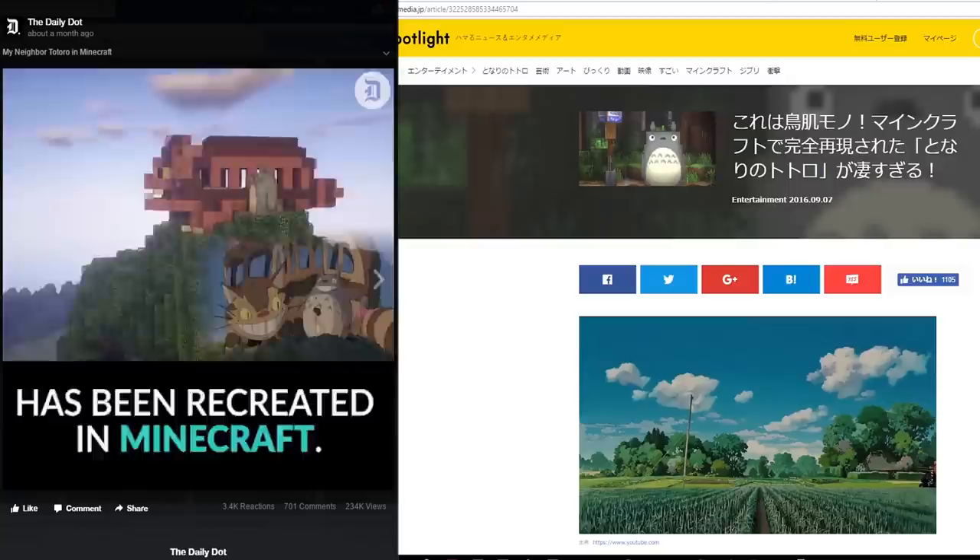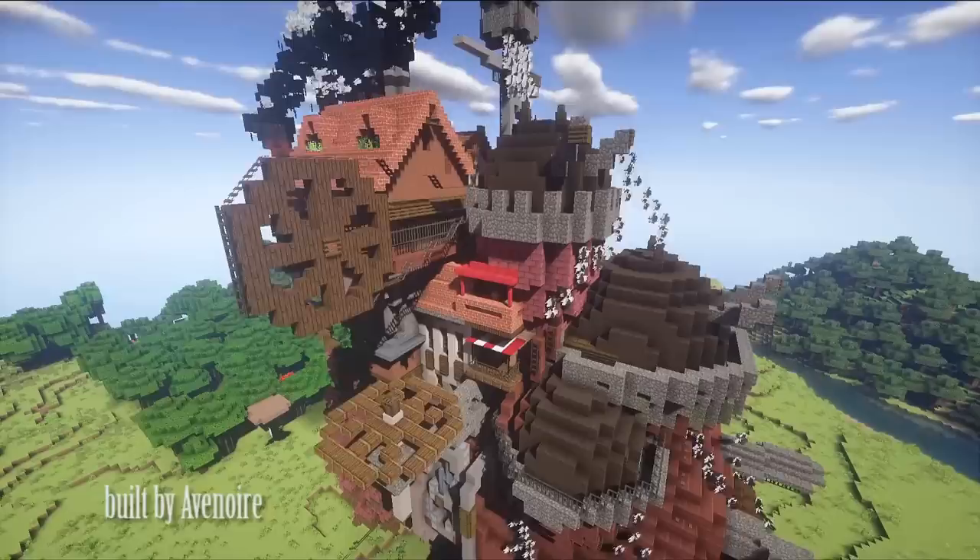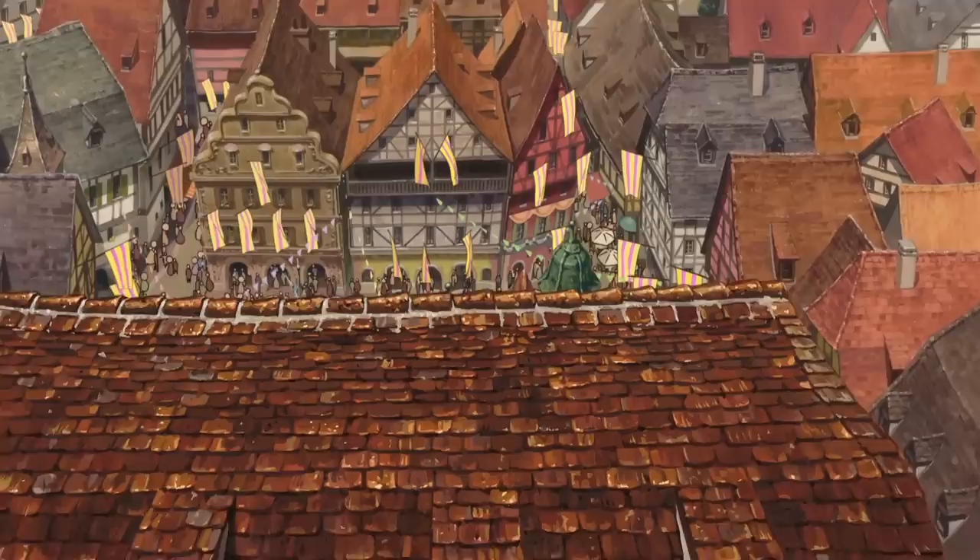So now we are beginning the world of Howl's Moving Castle. You might have seen me mention the castle built by one of our managers — he built that as a personal project, and now we are going to build the entire world from the movie that surrounds that castle.